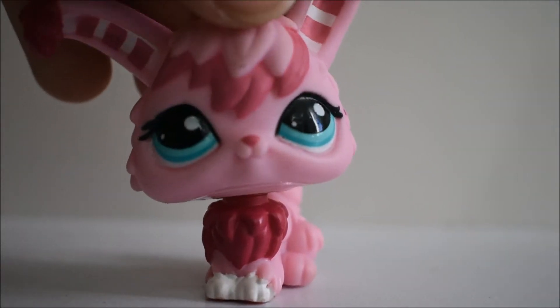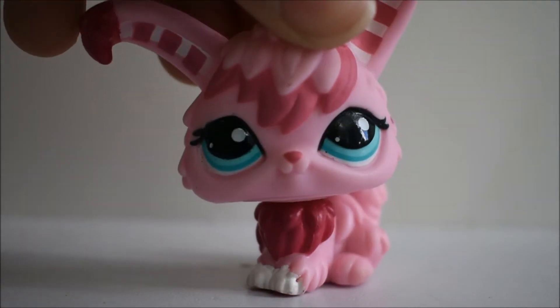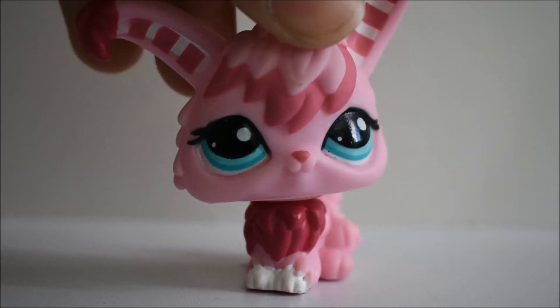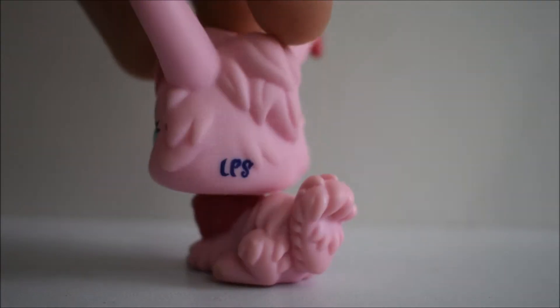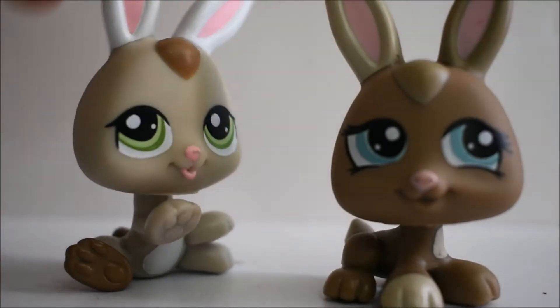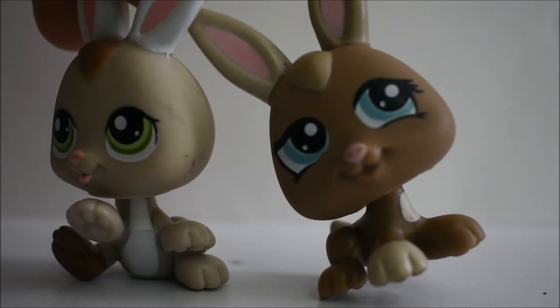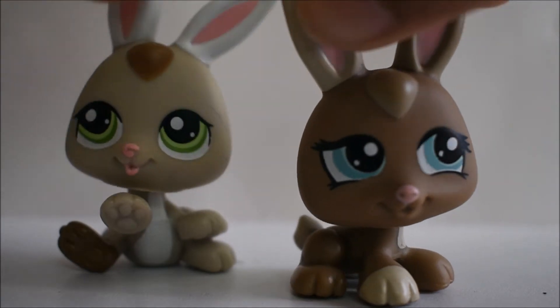Then we got this bunny and I think this one was very pretty too because it was in very good condition and it was kind of very colorful — it had a lot of different pink tones and I really liked that. Then we got these two bunnies. They're little baby bunnies. I think they were just so adorable and cute, I really liked them.